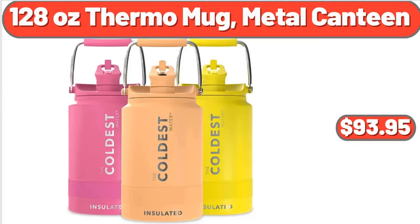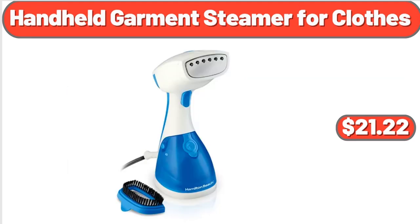128 oz Thermo Mug Metal Canteen, $93.95. Handheld Garment Steamer for Clothes, $21.22.